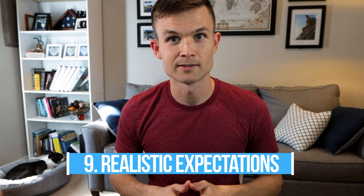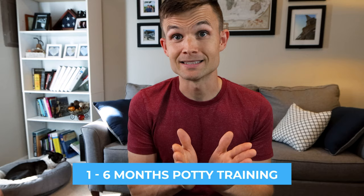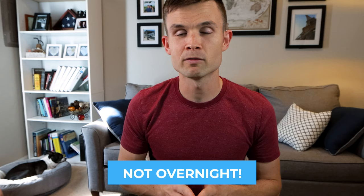Tip number nine is have realistic expectations. Don't think you're going to teach your Boston not to pull on a leash in an afternoon — it's going to take time. For potty training specifically, a big topic in the Boston Terrier Society Facebook community, it's going to take realistically anywhere from one month to six months. Some Bostons pick it up in a day or a week, while others can take up to a year. Even Bella still has accidents from time to time. Any training is not going to happen overnight, so be realistic and expect a couple of months for the process.